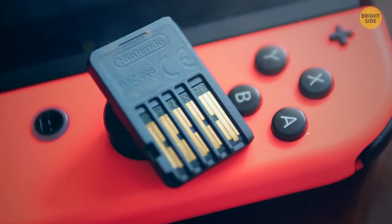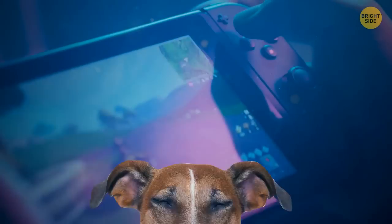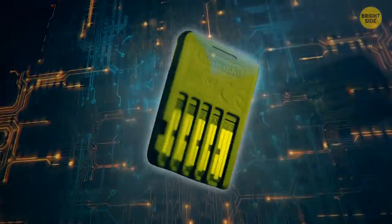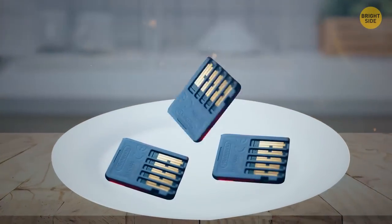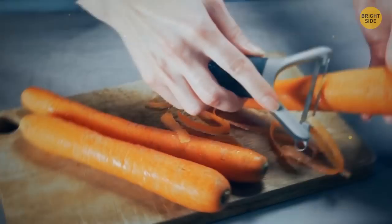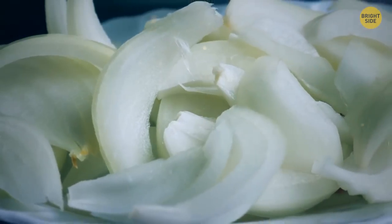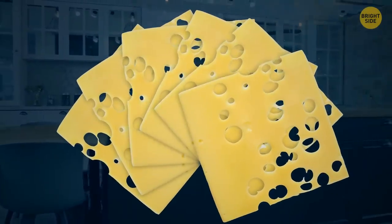Nintendo Switch cartridges have a hidden safety feature to stop people from sticking them in their mouths. Denatonium benzoate coats the cartridge in a sour, peppery, bitter substance — one of the most bitter flavors known to humanity — to prevent swallowing. A vegetable peeler isn't just for potatoes — try shaving onion for thin slices to speed up the process, and perfect thin slices of cheese can also be achieved with the peeler.